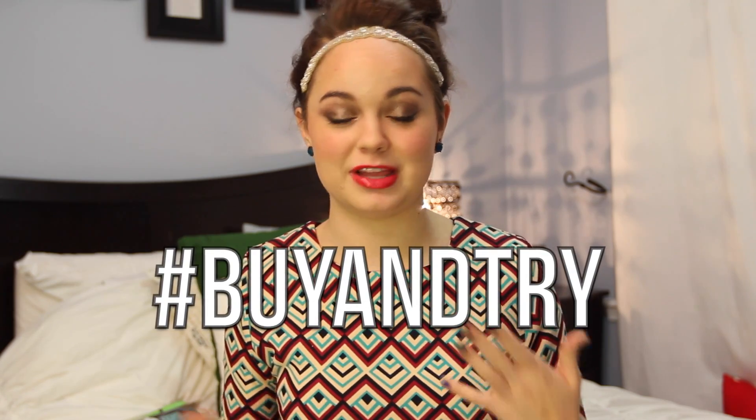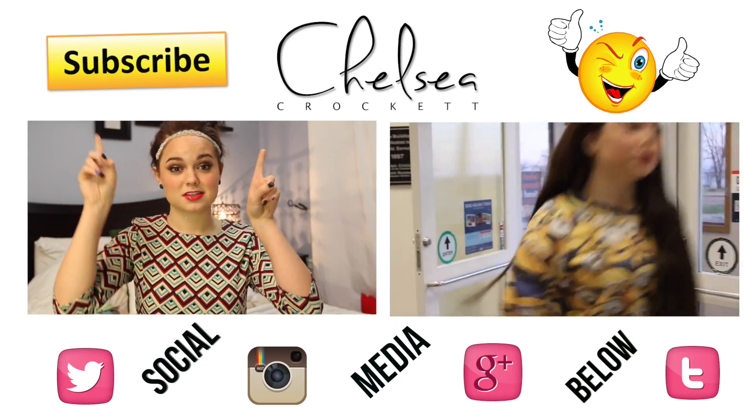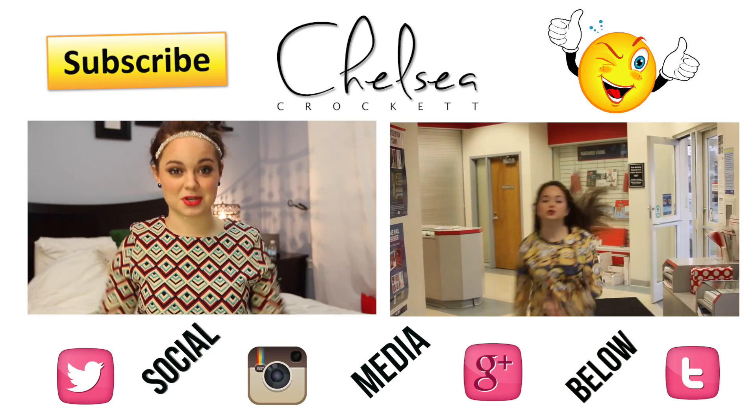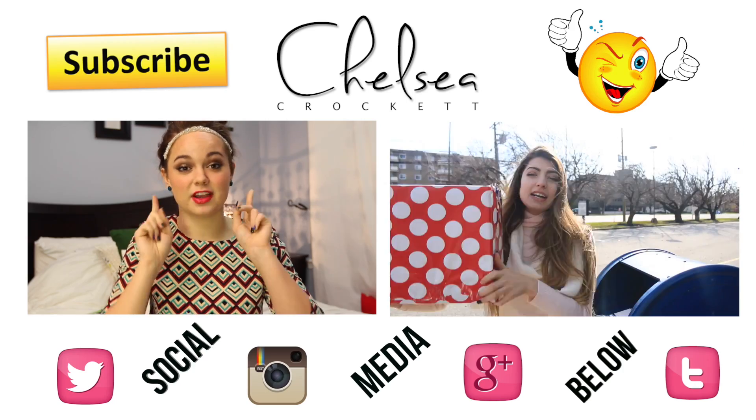Alright, thank you guys for watching this video. If you guys would like to try out these products with me on Twitter or Instagram, you can always use the hashtag buyandtry and I'll be liking your pictures and tweeting back to you. If you haven't seen a new video, you can click right over here and up here — these two subscribe buttons, click them if you haven't subscribed to my channel already and you want to see more videos like these. I love you guys. I'll see you in my next video. Deuces!